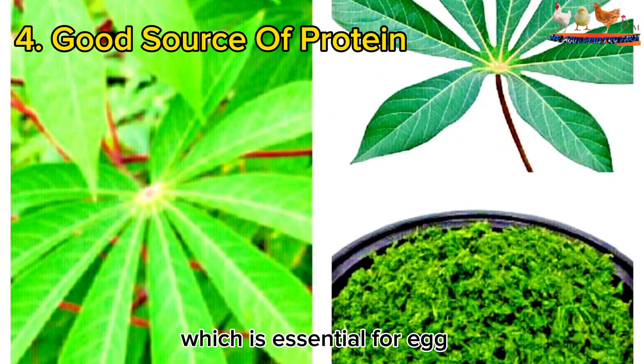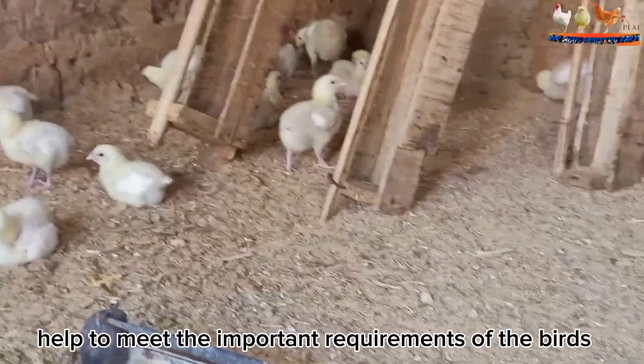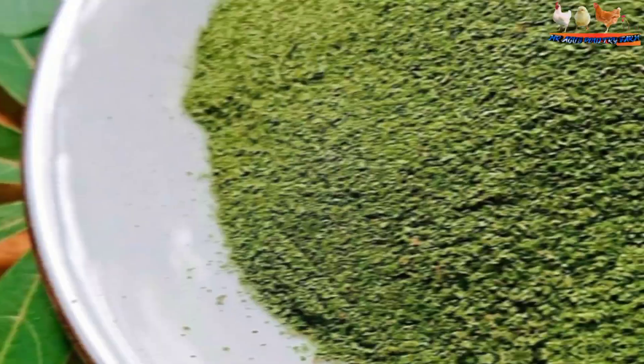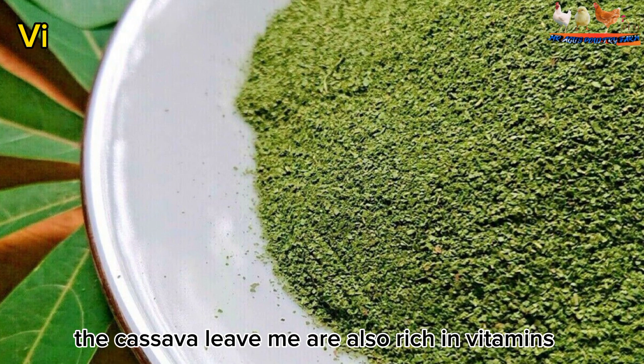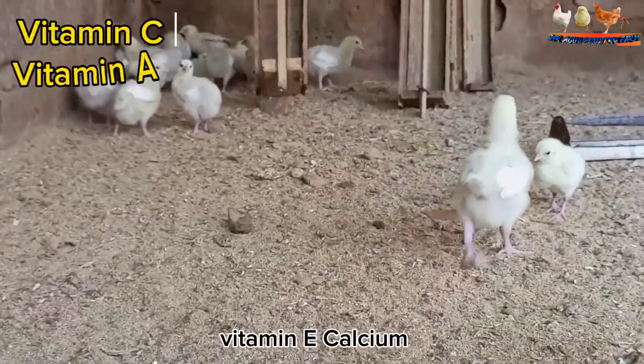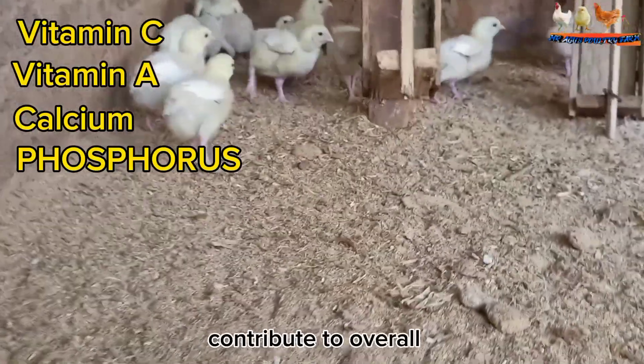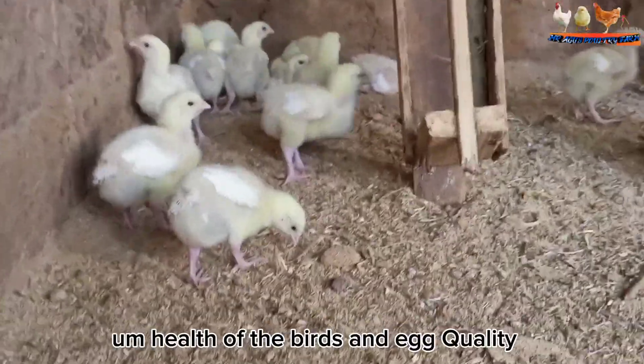The fourth benefit is that cassava leaf meal is a good source of protein, which is essential for egg production in layers, and it can help meet the protein requirements of the birds. The cassava leaf meal is also rich in vitamins and minerals, including vitamin C, vitamin A, calcium, and phosphorus, which contribute to the overall health of the birds and egg quality.